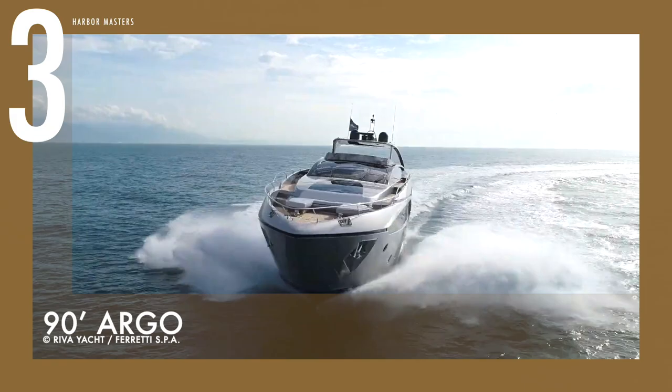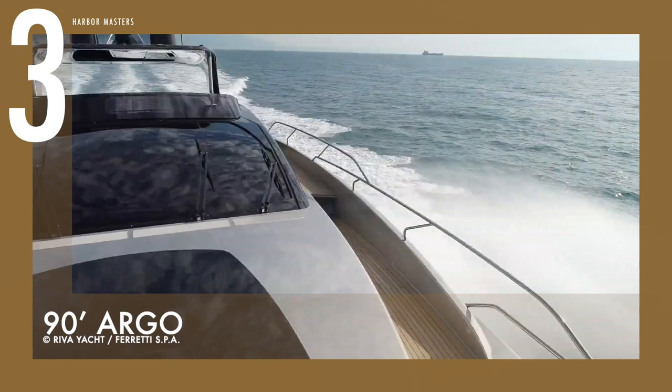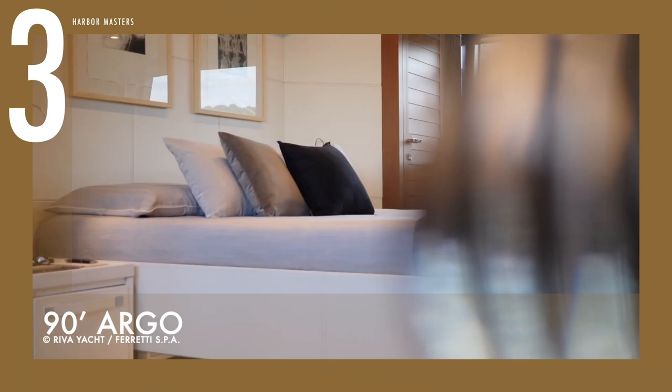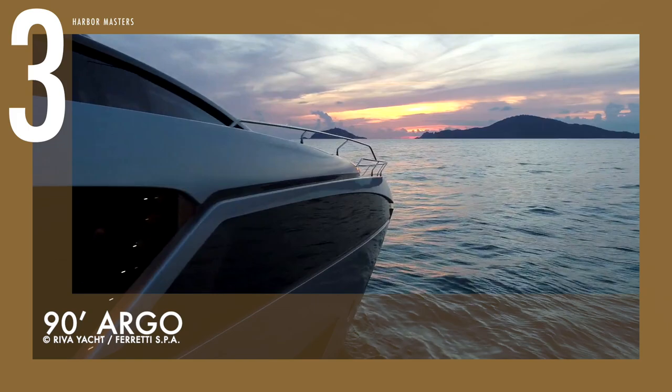The main deck cockpit has a sheltered place for alfresco dining and outdoor lounging, while the flybridge above has a bigger open-air salon and dining area. The foredeck provides ample space for sunbathing, and the flybridge aft can store a tender, or pull out with sun loungers. The master suite, which has enormous panoramic windows, is located on the main deck. The price tag of this watercraft starts at 8 million US dollars.